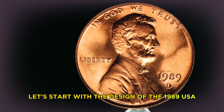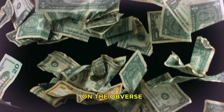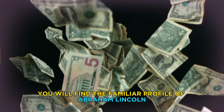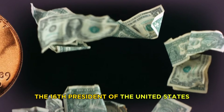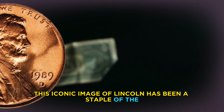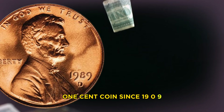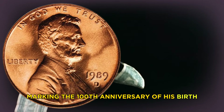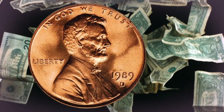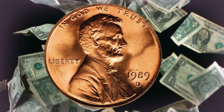Let's start with the design of the 1989 USA one cent coin. On the obverse or front side, you'll find the familiar profile of Abraham Lincoln, the 16th president of the United States. This iconic image of Lincoln has been a staple of the one cent coin since 1909, marking the 100th anniversary of his birth. The words 'In God We Trust' and 'Liberty' are also inscribed on this side.